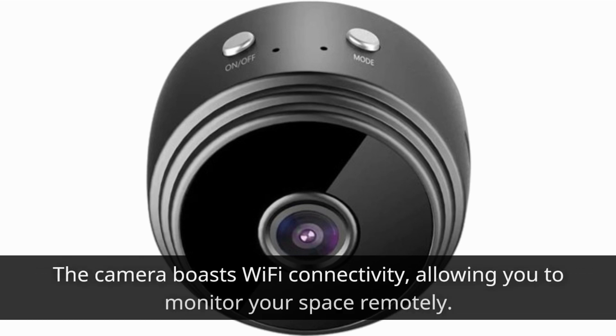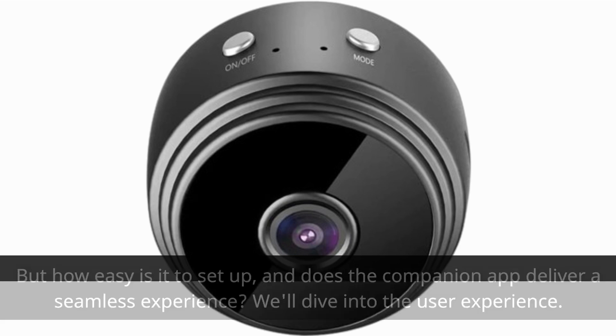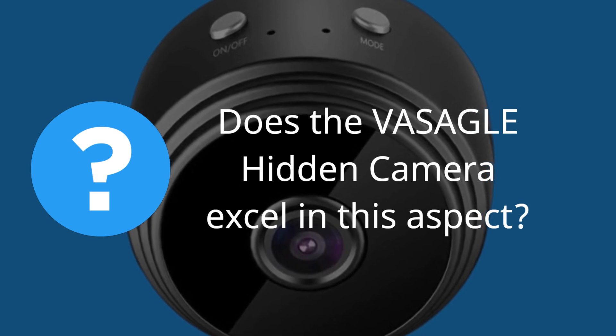The camera boasts Wi-Fi connectivity, allowing you to monitor your space remotely. But how easy is it to set up, and does the companion app deliver a seamless experience? We'll dive into the user experience. Another key feature is motion detection — does the VASAGLE Hidden Camera excel in this aspect?